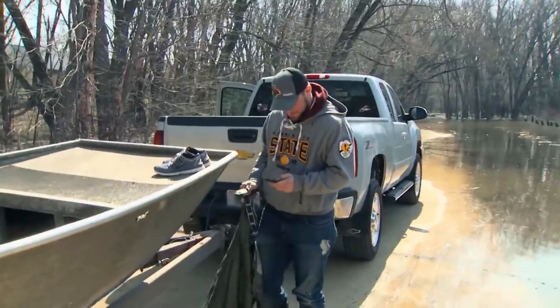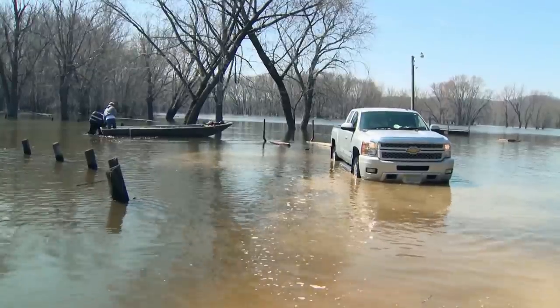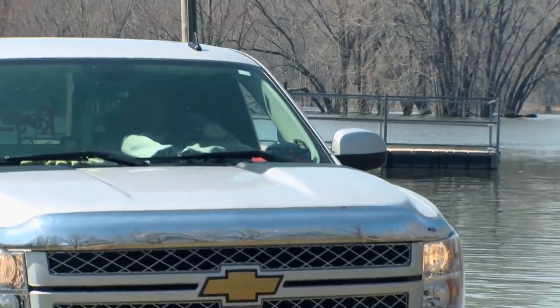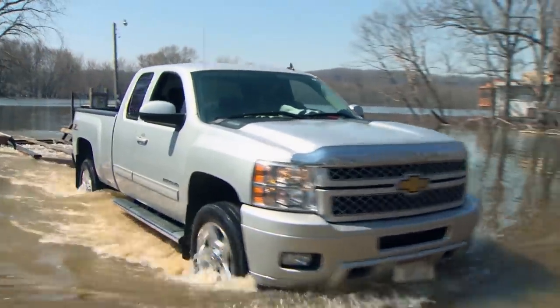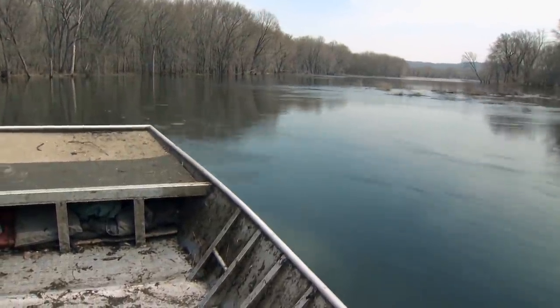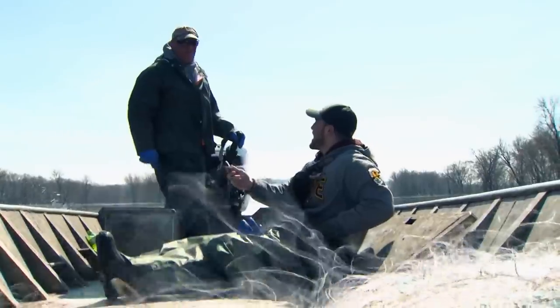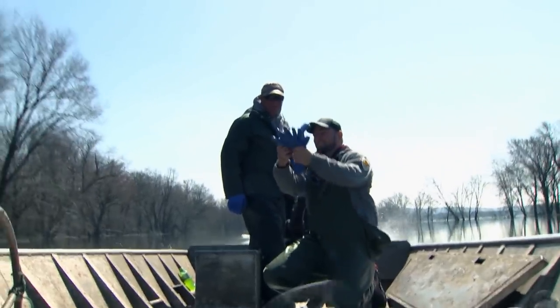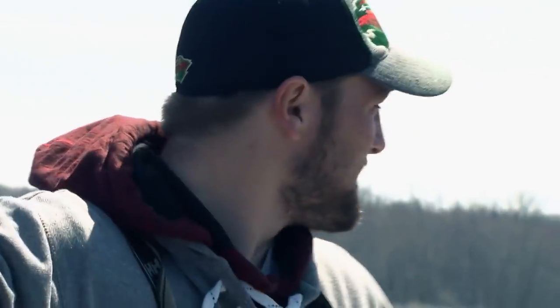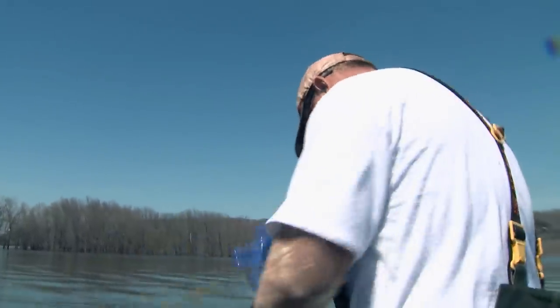With hours burned, Jeff and his temporary partner need to get nets in the water immediately. Buffalo prefer a habitat where they can forage for small crustaceans and larvae — the species is hard to find. Jeff's best chance for a good haul is to cast his net as much as possible. A small net like this is a two-man job: one handles the net while the other maneuvers the boat.